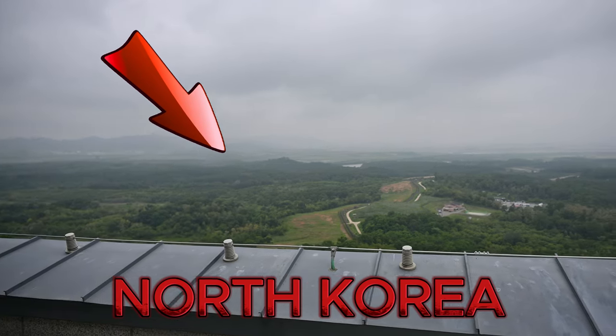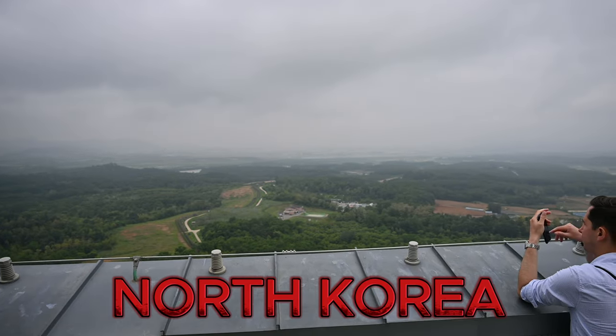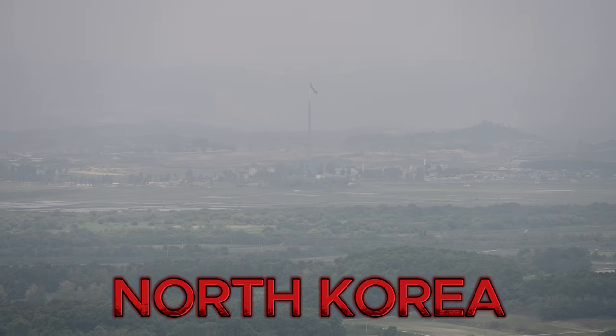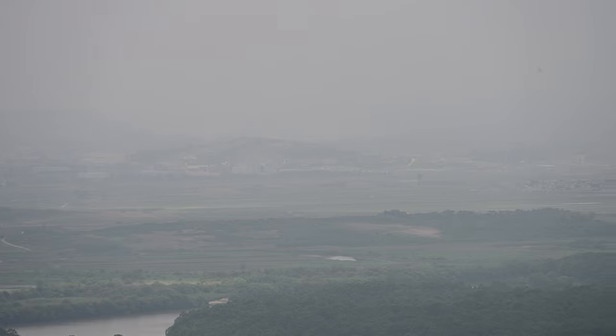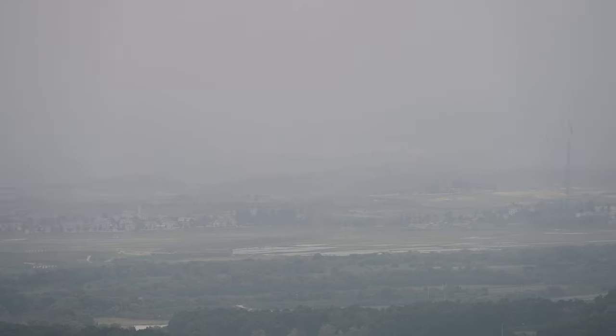We made it to the DMZ, demilitarized zone. We're at the Dora Observatory where we can see North Korea through binoculars — on this side is South Korea. It's just so crazy to think that we could literally see into North Korea, but it's really sad that no one in there can ever get out under the current circumstances. Now we're going to the next stop, which is the third tunnel — the tunnel that North Korea tried to carve in the ground to sneak into South Korea. We're not allowed to film in there, so we'll tell you about it after. Apparently everything we could see there was just propaganda on the North Korean side because they don't want us to see what it's actually like over there.